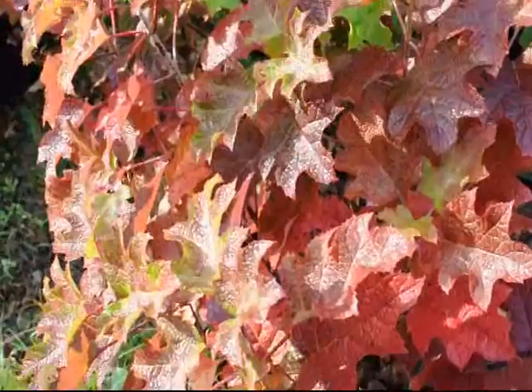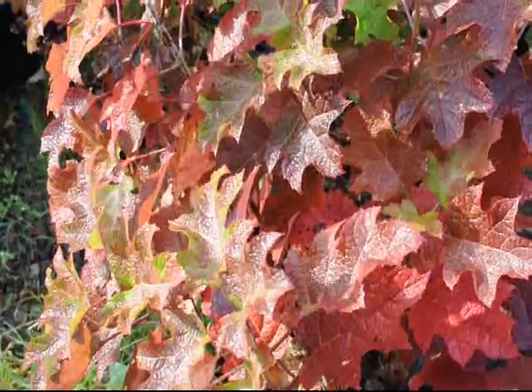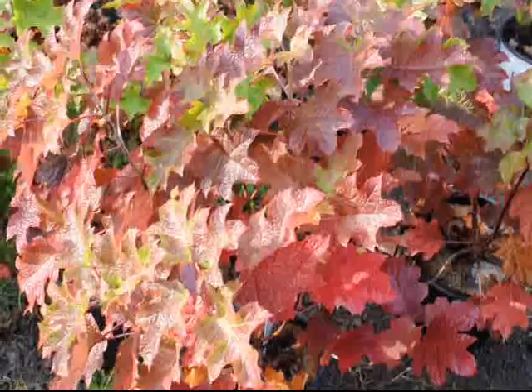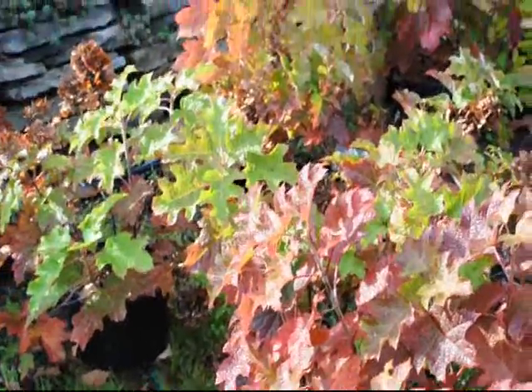This is the Pee Wee Oak Leaf Hydrangea in the early morning in the fall, and you can see how it glistens in the sunlight — a great addition for your landscape. These hydrangeas, as well as many other plants, are available